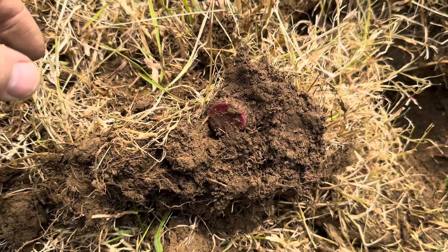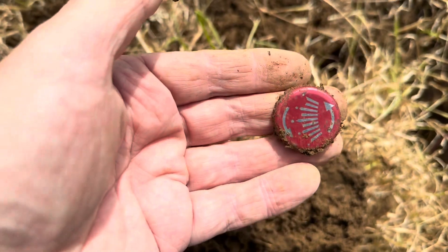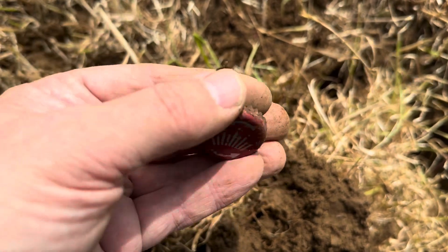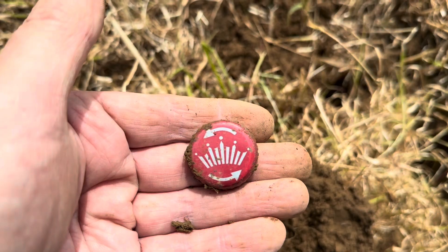And then just to bring you back down to earth, you get finds like this. That came up a lovely 16 high tone on the Equinox 600, and unfortunately it's just a bottle top. But there you go — in the bag and out the field it goes.